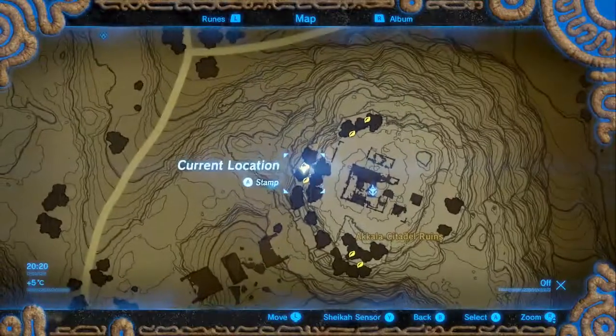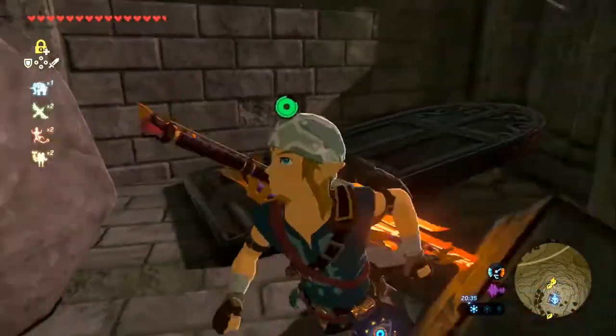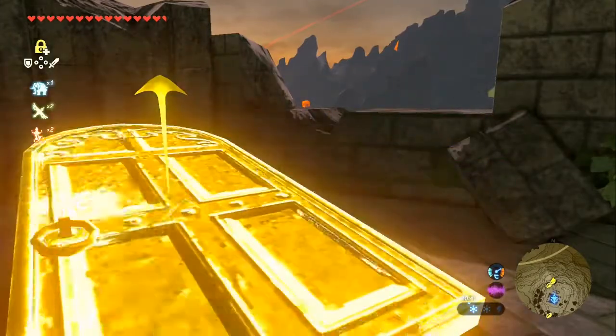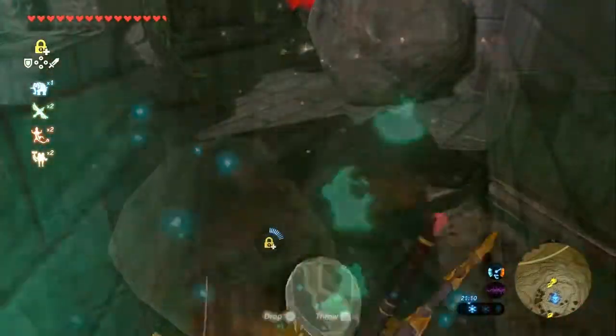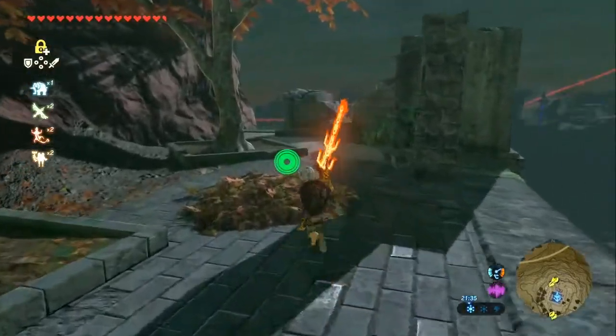Now that that's done, we'll go to the northern two. There's always a general theme with these double-batched Koroks - there's one up high and one down low. In this case we need to move this back door to actually access the Korok. And there he is. The other one is directly up above it, behind more leaves.